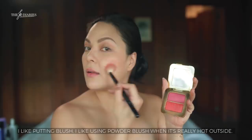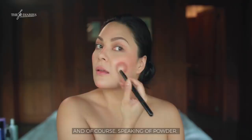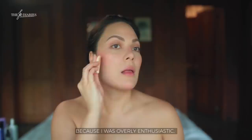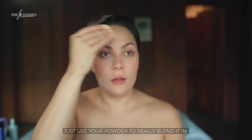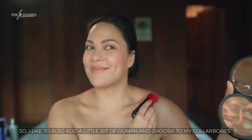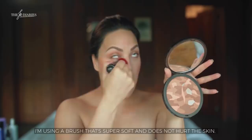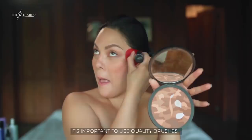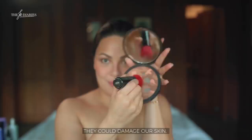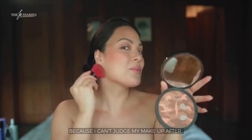Now I like putting blush. I like using powder blush when it's really hot outside because I tend to sweat and get oily. Powder blush works great for girls like me in a tropical country. Speaking of powder — if I put too much, I just use my powder brush to really blend it in and make it look natural. I love that bronzed, Latina-inspired look. I also like to add a little bit of oomph to my collarbones using a terracotta body bronzing powder with a super soft brush. It's important to use quality brushes. The terracotta has a pinkish tint — I just let my skin absorb that.